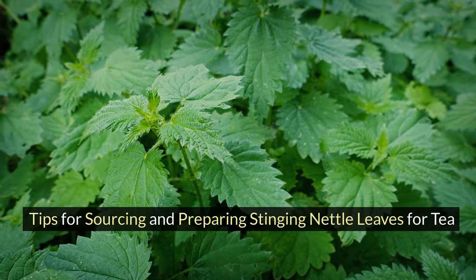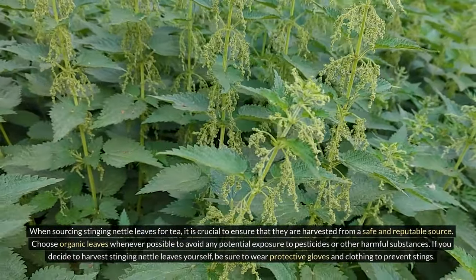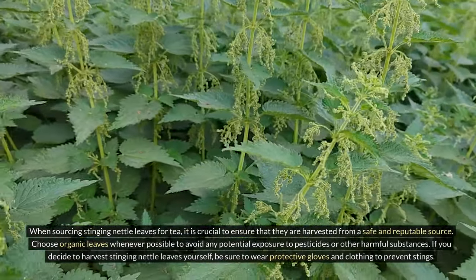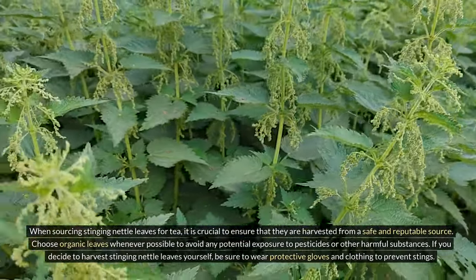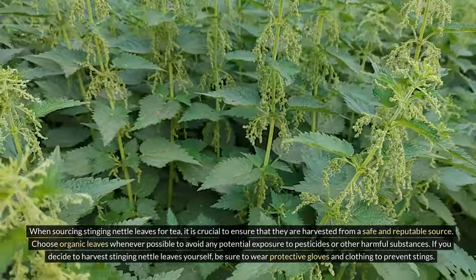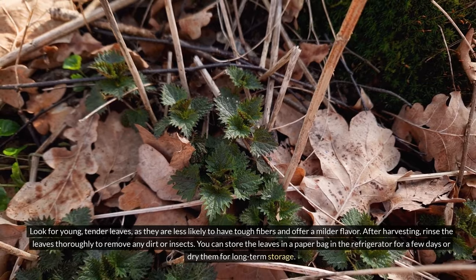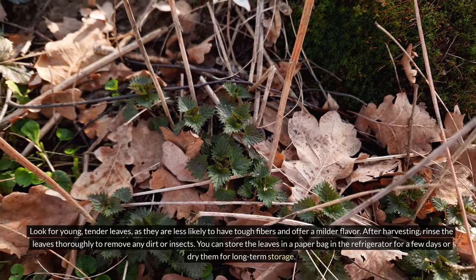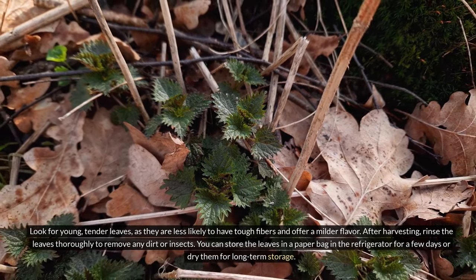Tips for sourcing and preparing stinging nettle leaves for tea. When sourcing stinging nettle leaves, it is crucial to ensure they are harvested from a safe and reputable source. Choose organic leaves whenever possible to avoid potential exposure to pesticides or other harmful substances. If you harvest stinging nettle leaves yourself, wear protective gloves and clothing to prevent stings. Look for young, tender leaves as they are less likely to have tough fibers and offer a milder flavor. After harvesting, rinse the leaves thoroughly, and you can store them in a paper bag in the refrigerator for a few days or dry them for long-term storage.